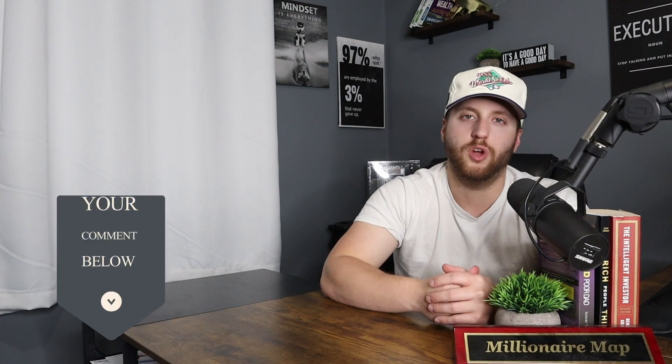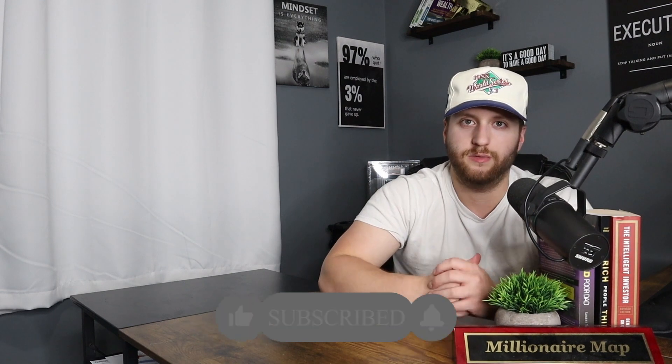With that being said, I hope you guys found this video very helpful. If you did, please make sure to drop a comment down below, like, subscribe, and turn on post notifications. I'll see you guys in the next video.